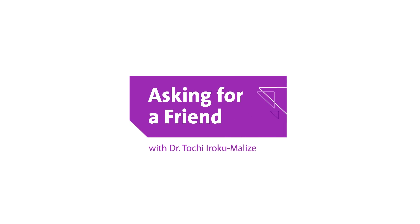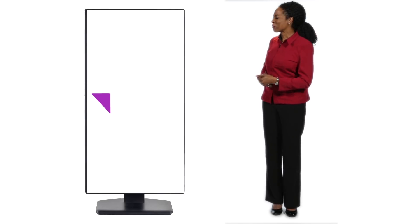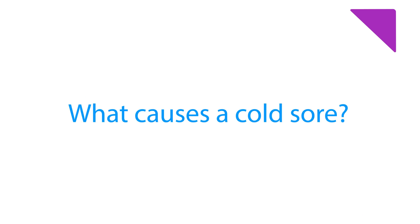Hi, I'm Dr. Tocchi Iroku-Maliz, and I'm here to answer your questions. Now let's see, what have we got? What causes a cold sore?